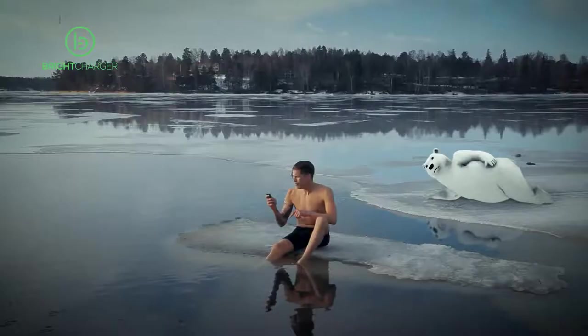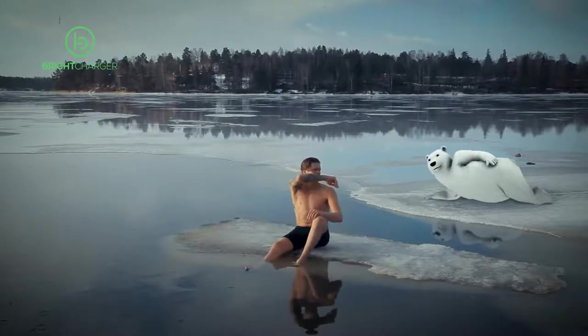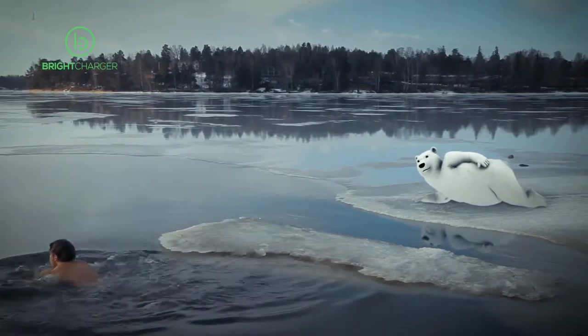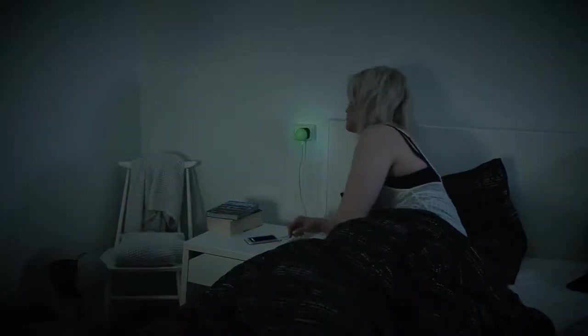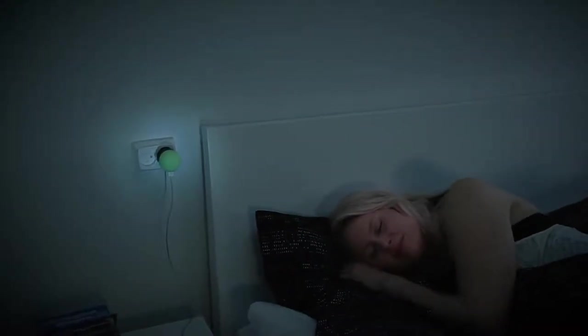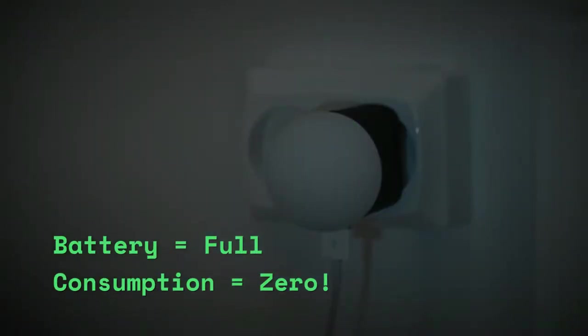We all know how unpredictable worn-out batteries can be, especially at low temperatures when you're just chilling out in the wilderness. Bright Charger makes it easy to save energy and money since your devices can finally be charged the way they were designed to. No more worrying about forgetting to unplug your charger for the night. Bright Charger makes it easy to increase the safety and quality of your life, and at the same time the life of our planet.